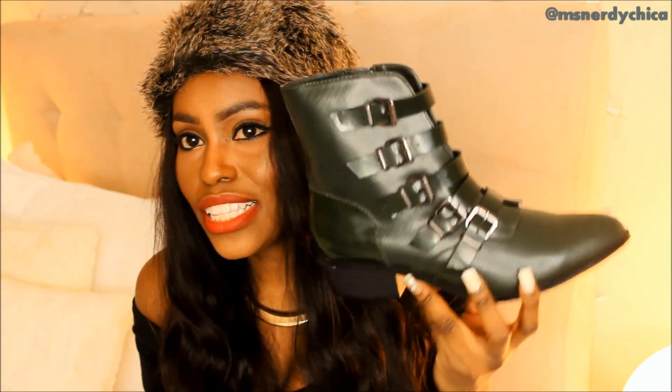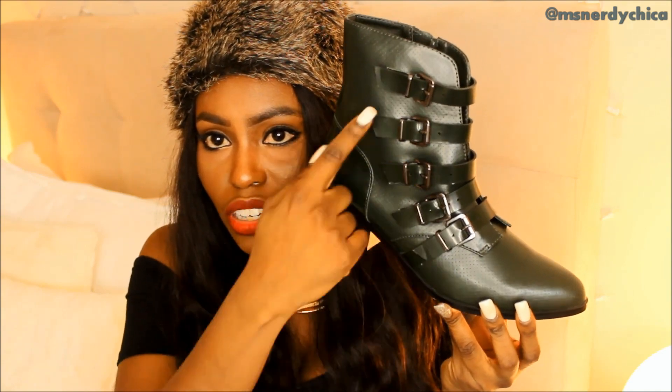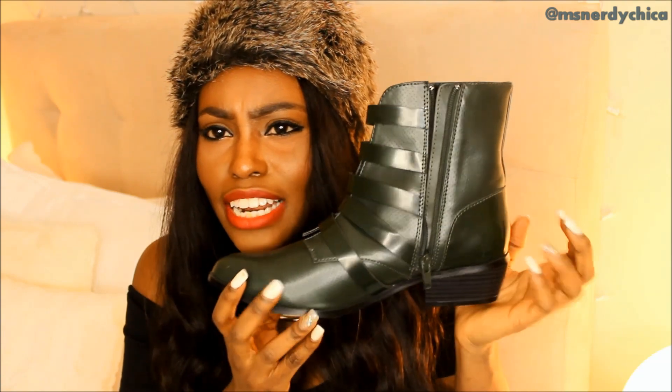Very, very cute. Also from Forever 21 I got this pair of booties. It looks like something very expensive, something from Zara — see the buckles and all of that? Very, very nice. I feel like these booties add a masculine touch to any girly outfit, like shorts with a graphic tee and then you put these on — it's really cute. It's kind of that California cool look. These were on sale for $20 at Forever 21. The hat I'm wearing I also got from Forever 21 and that was on sale for $4.99.